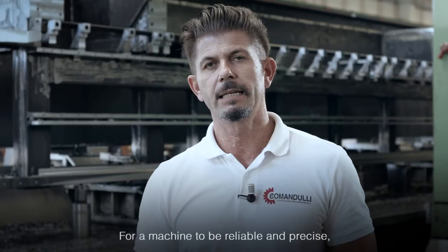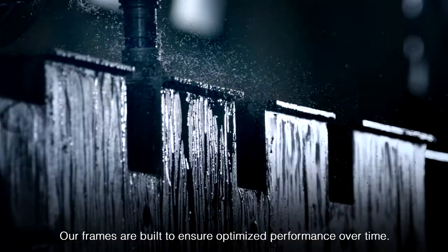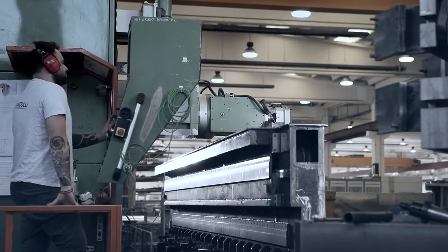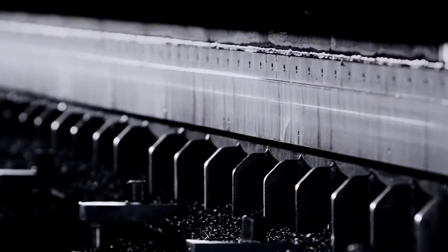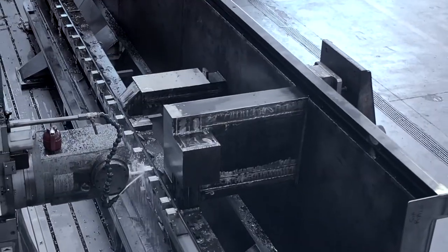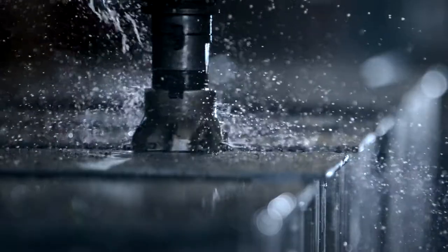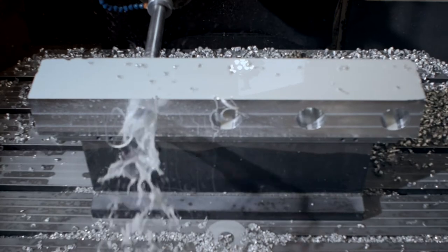For a working machine to be reliable and precise, you need to start with a solid structure. Our base is built to guarantee machine performance over time. All of our machines are designed with the same philosophy: to build a robust, sturdy, monoblock machine that will stand up to mechanical stress and strain without bending, sagging or warping. Our weight-bearing frames are worked with CNC machines to ensure absolute precision when aligning the various spindles.